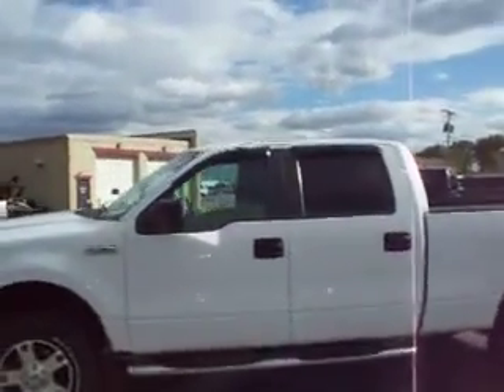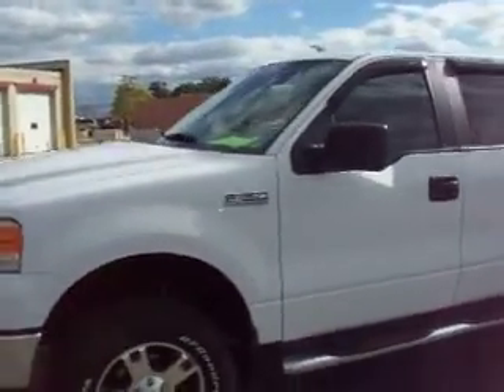This is stock number 15161, a 2007 Ford F-150 Super Crew, 6½ foot short standard box. This truck has a 5.4 liter V8 engine.